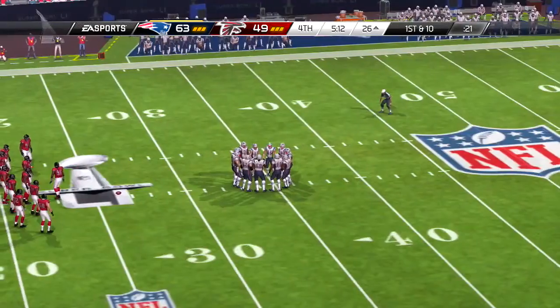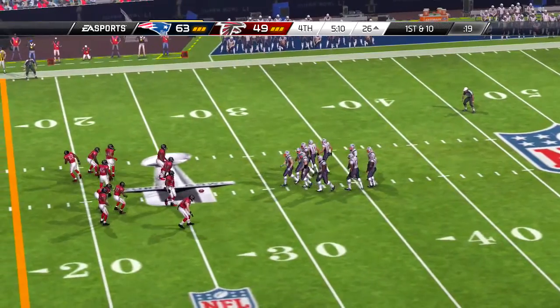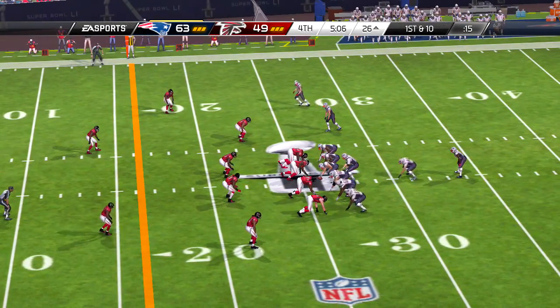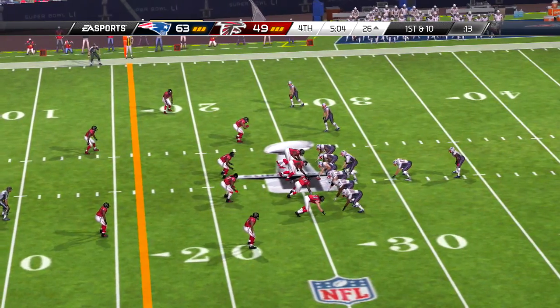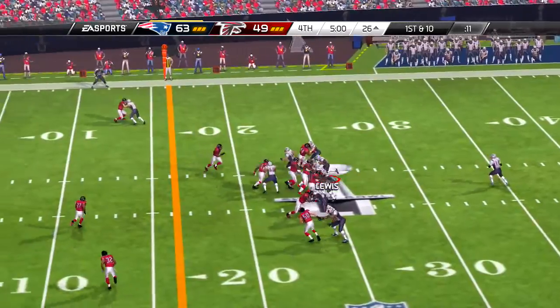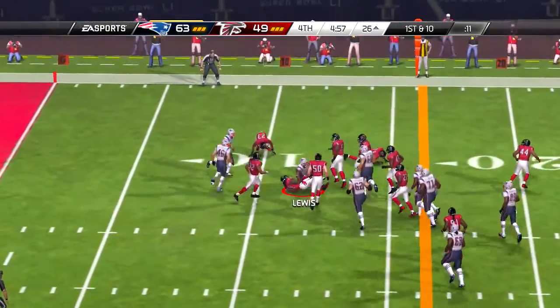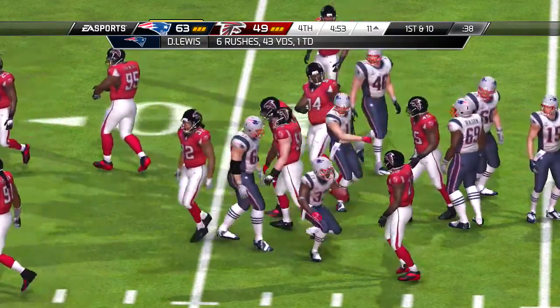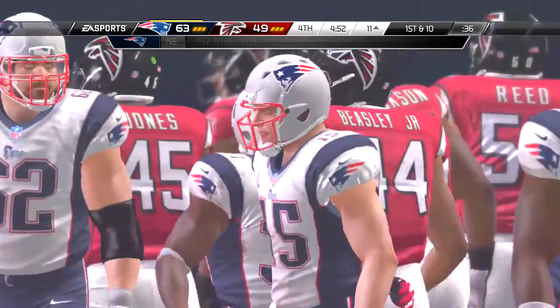And he's going to go to the left side — just shy of that first down marker. A nice little connection there on the corner route. The receiver set it up perfectly — worked his way inside, and then broke it back to the outside for the completion.